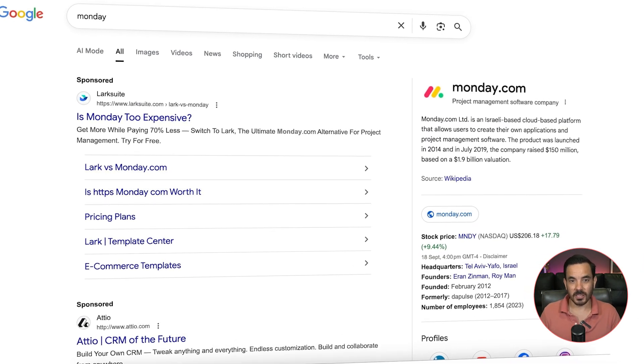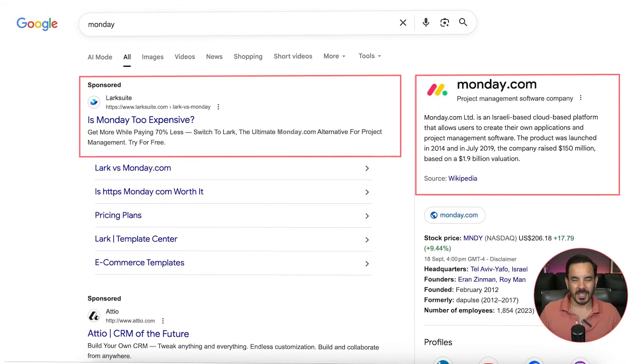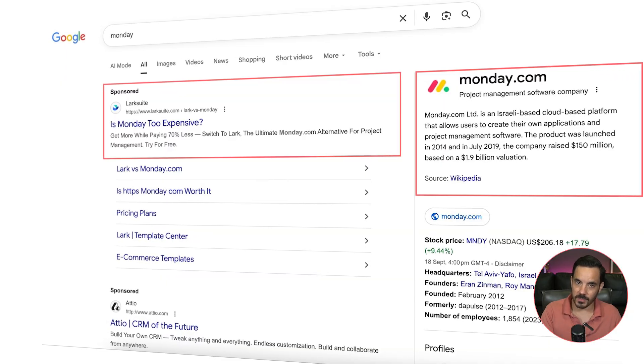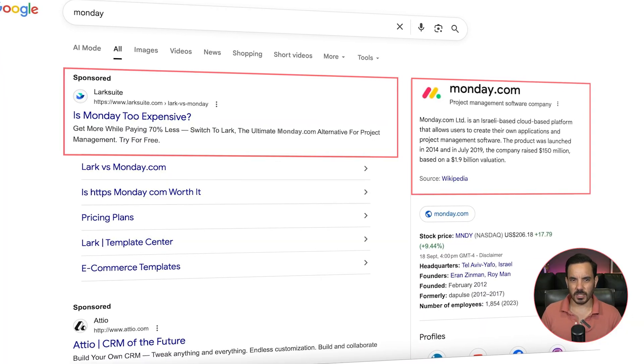Remember the Monday example we showed earlier? LarkSuite's ad showed up right at the top, smartly using a known weakness of Monday — their high price — and positioning themselves as the cheaper alternative. That's exactly how you should think about your competitor campaigns: step in front of the customer at the right moment and use your competitor's gaps to make your brand the more obvious choice. I don't usually recommend putting your competitor's brand name right into your ad copy even if it isn't a trademark term — it's usually just easier to avoid the drama. Once you win the click, you need to welcome people on a landing page that feels like the next natural step after the ad, expanding on your message and clearly showing why your product is the better choice. Ideally create a custom landing page designed just for this campaign, or at least choose the page from your store that best matches the ad's promise.